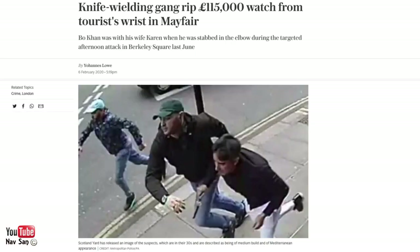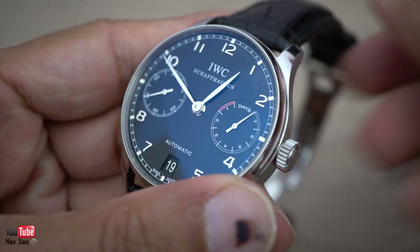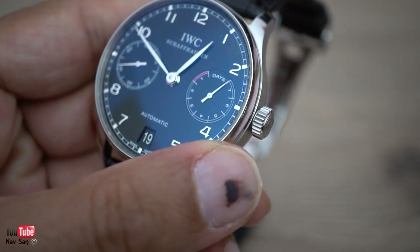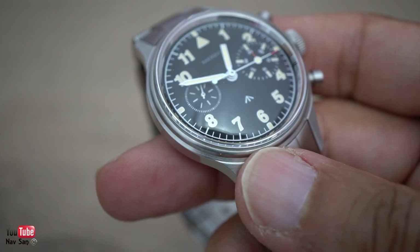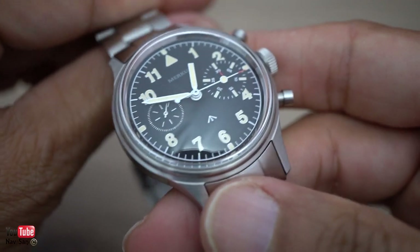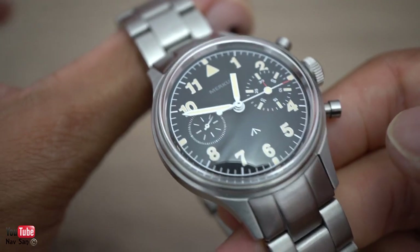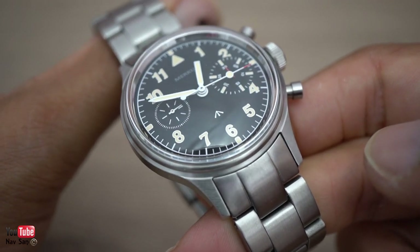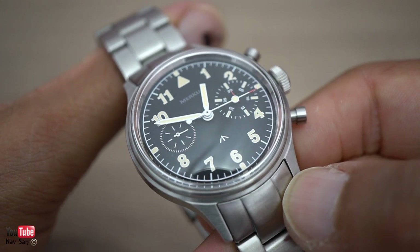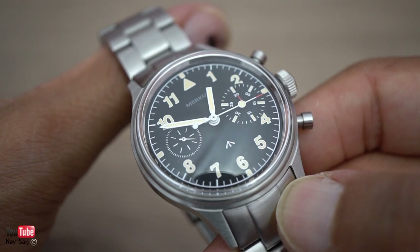My watch collection has kind of changed — the watches I've been buying and wearing. I've started to buy more affordable watches, like this one. Affordable is a kind of relative term. This is $295, which is about £180, so it is relative to what you can spend. A lot of people would say £180 for a watch is still very expensive.